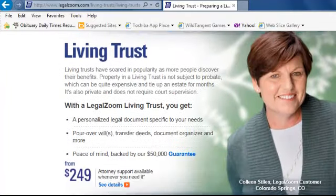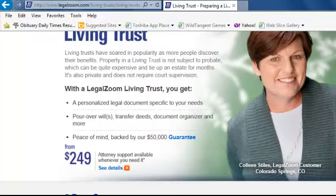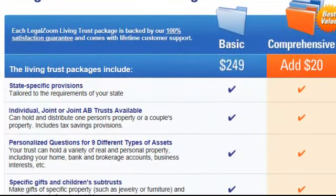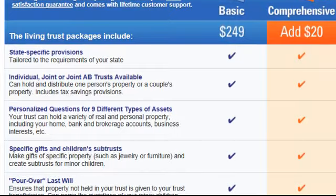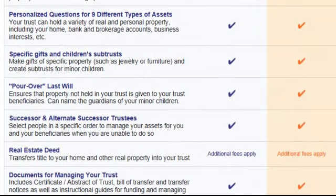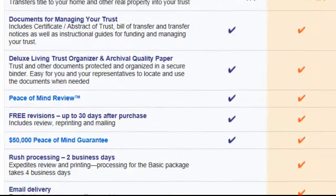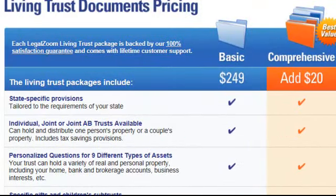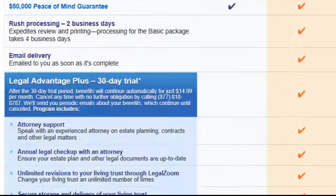So here it looks like it's $249, but it really isn't. Click the details and find out the real story. It looks like we need to add $20 right away if we're going to get it done anytime soon, because otherwise it's going to take a week. So that's $249 plus $20.